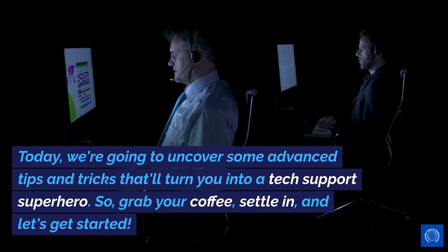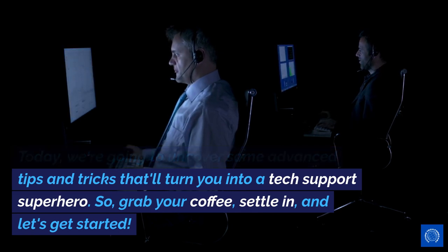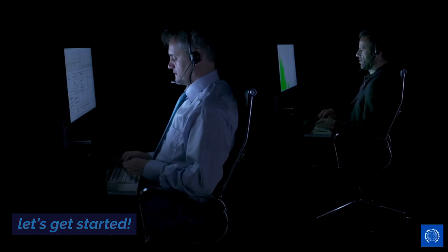Today, we're going to uncover some advanced tips and tricks that'll turn you into a tech support superhero. So grab your coffee, settle in, and let's get started.